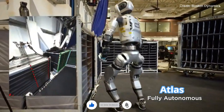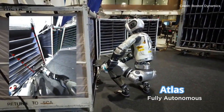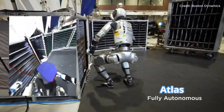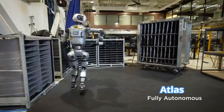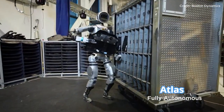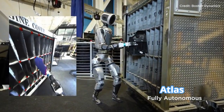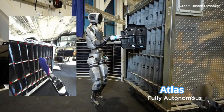This adaptability is essential for robots working in real-world environments where conditions can change unexpectedly. Imagine a busy warehouse with moving forklifts, people, and shifting inventory. Atlas's vision model allows it to work confidently in these dynamic conditions, moving parts from one location to another with minimal risk of errors or accidents.